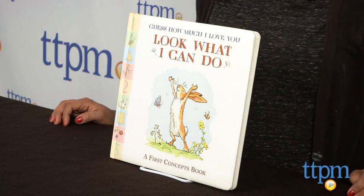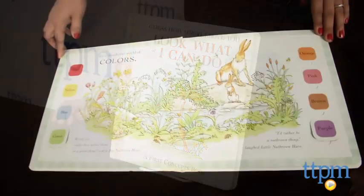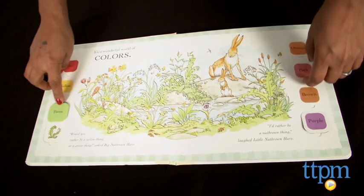Hi everyone, this is Maria with TTPM. Here we have a sweet book for early learners. The creators of the beloved Guess How Much I Love You series have a new book called Guess How Much I Love You, Look What I Can Do, A First Concepts Book. This is by Sam McBartney and illustrated by Anita Jerem.